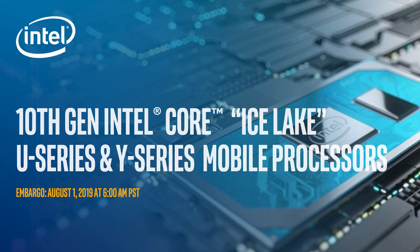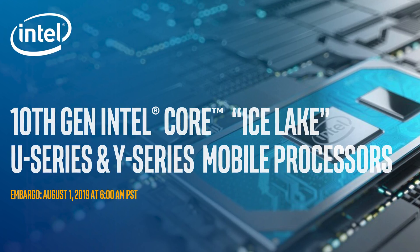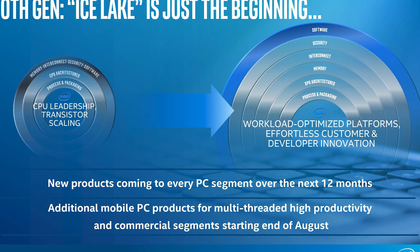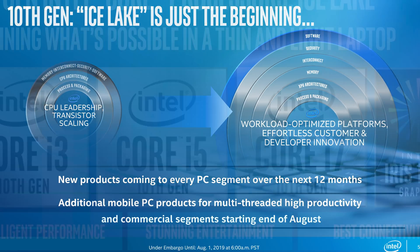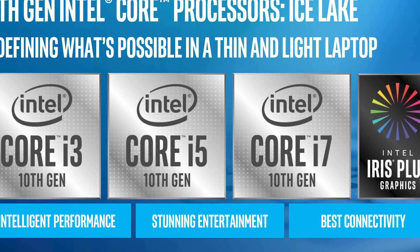Perhaps the biggest story this week is the first look at Intel's upcoming 10nm Ice Lake CPUs. We're not living in a crazy alternate reality — 10nm chips will actually be shipping in a wide variety of systems come the holiday season this year. However, the first batch of processors will be confined to just low-power SKUs for ultra-portable laptops in both the U and Y series. Intel haven't been talking about high-performance 10nm chips just yet, and it's unclear whether we'll even get consumer desktop 10nm in this generation.